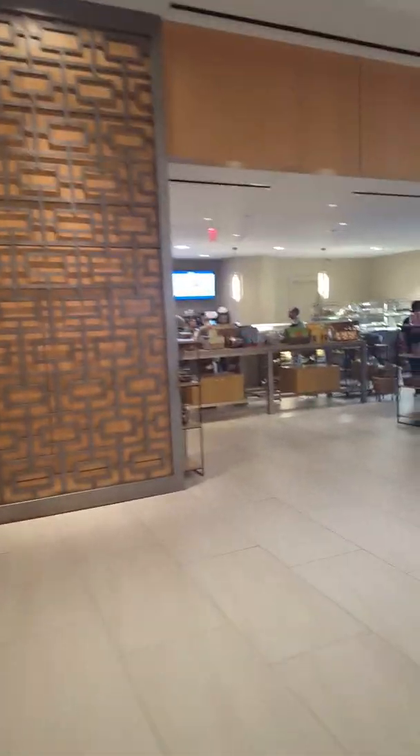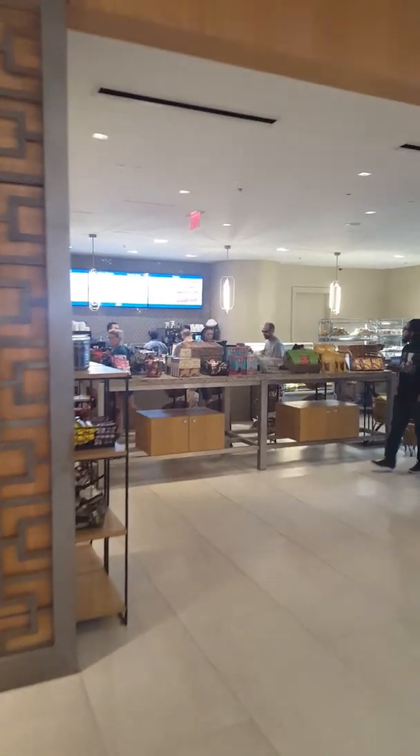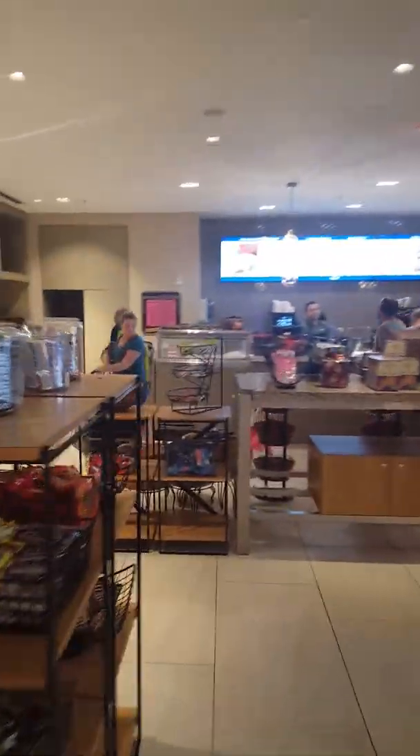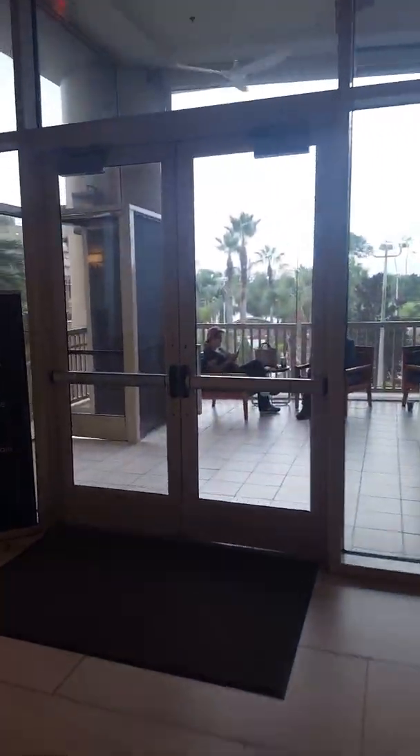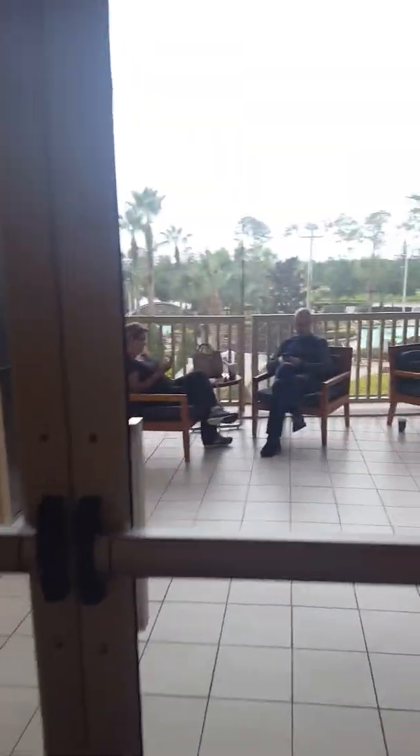Inside the bakery area they have candies, cereals, ice creams, beer, coffee, tea — you name it. We'll give you an idea of what it looks like, and then there's an outside patio we'll go to right now so you can see a bird's-eye view of everything.